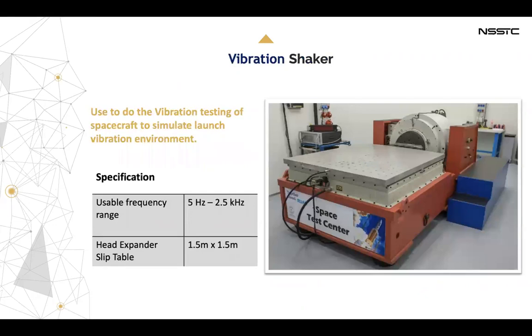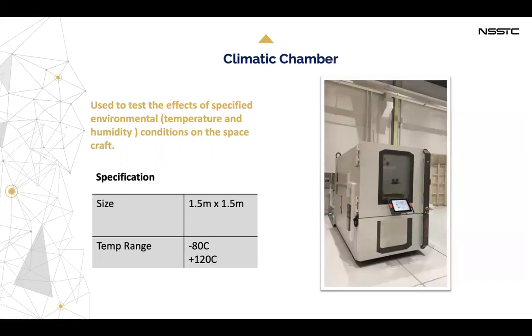Regarding the vibration checker, it is used to perform vibration testing of spacecraft to simulate the launch vibration environment. We also have a climate chamber used to test the effects of specified environmental temperature and humidity conditions on the spacecraft, with a size of 1.5 meters by 1.5 meters.